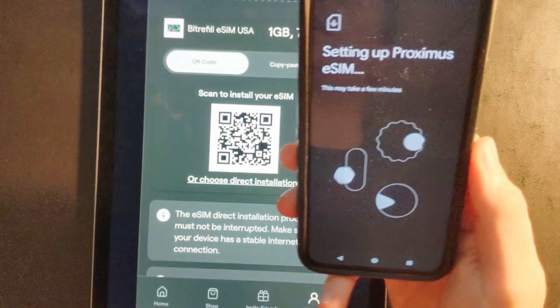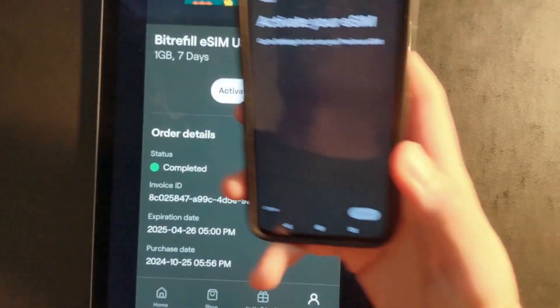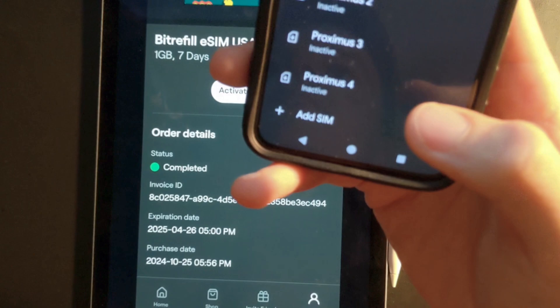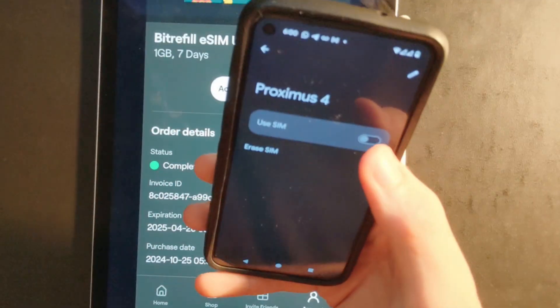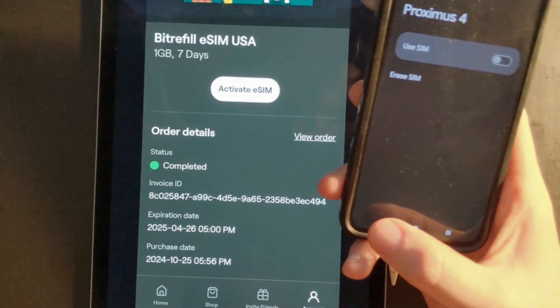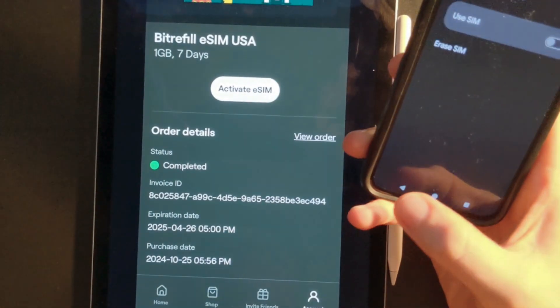It's setting up the eSIM now on my device. To activate the eSIM, you're going to go to your settings, then choose the eSIM that is listed there for you and press Use SIM. And it's as simple as that. Sometimes I have a bit of problems connecting — I'll adjust the roaming settings, just turn roaming on and off, and it usually works fine.